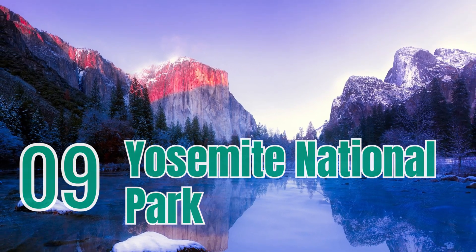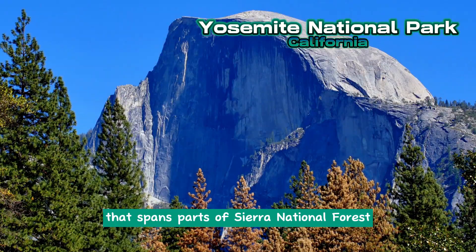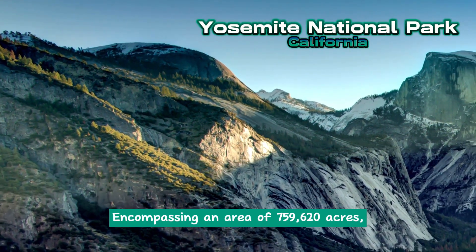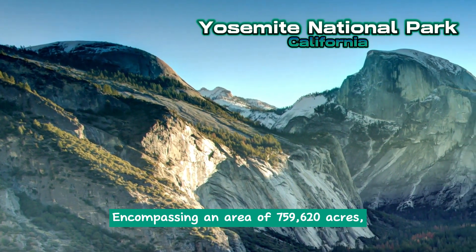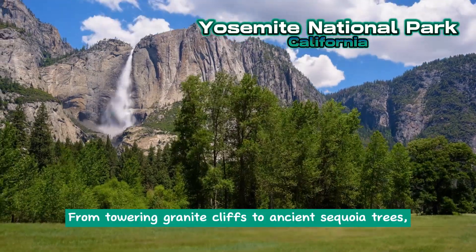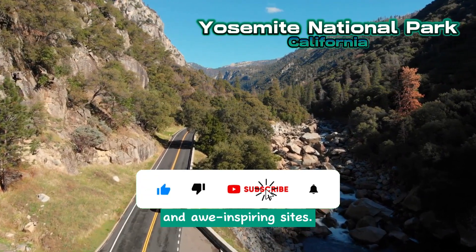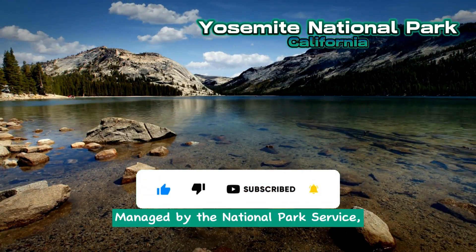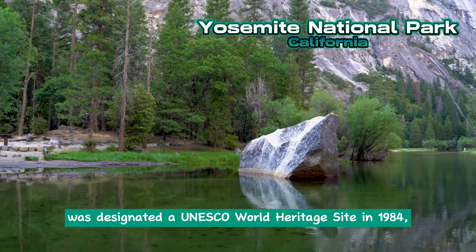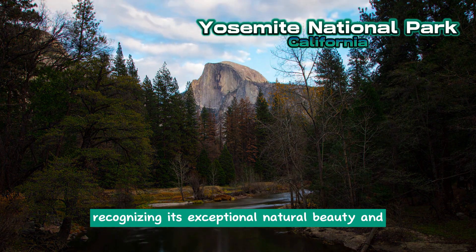Yosemite National Park is a federally protected area in California that spans parts of Sierra National Forest and Stanislaus National Forest. Encompassing an area of 759,620 acres, the park is renowned for its majestic waterfalls and stunning natural landscapes. From towering granite cliffs to ancient sequoia trees, Yosemite offers a diverse range of habitats and awe-inspiring sites. Managed by the National Park Service, it attracts millions of visitors each year. Yosemite National Park was designated a UNESCO World Heritage Site in 1984, recognizing its exceptional natural beauty and ecological importance.